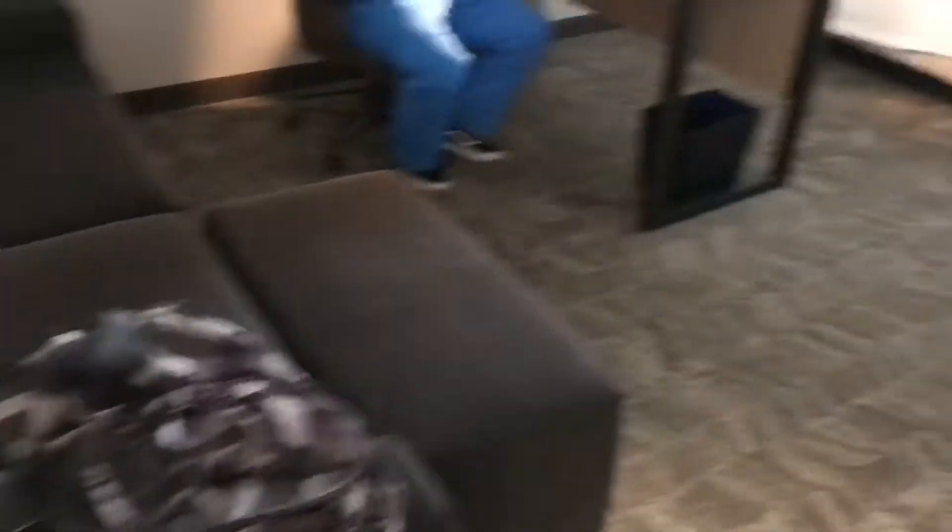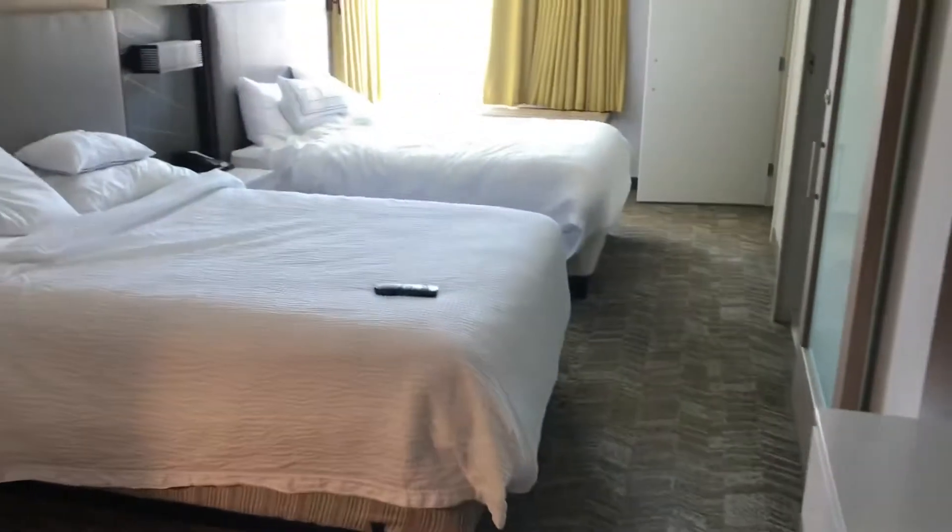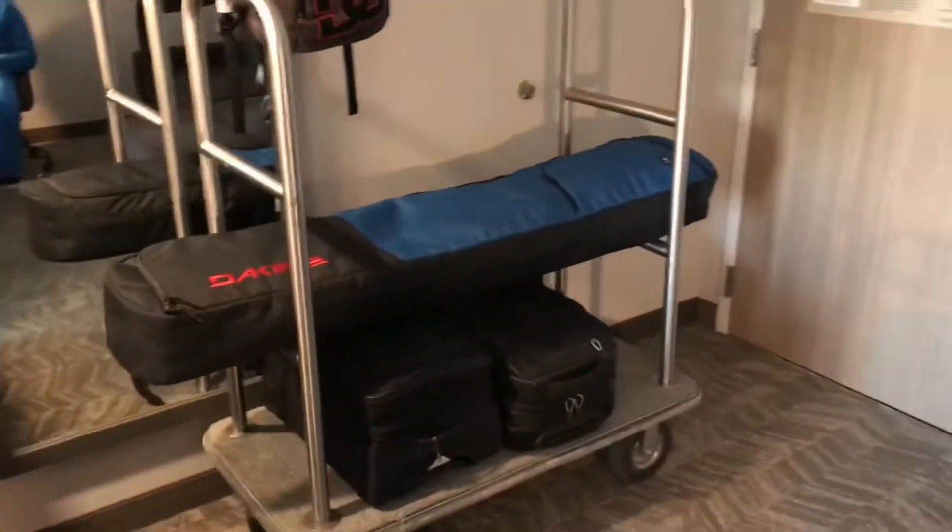Nice little couch on the entryway. My cousin sitting at the desk. A little wet bar and coffee. Standard room, two queens. It's a pretty nice flat-screen TV. You can see all of our gear and everything's lit up, ready to go.